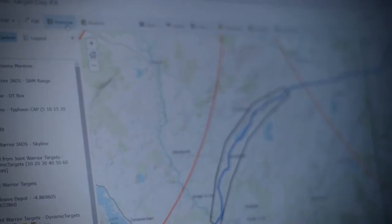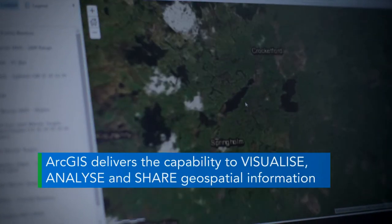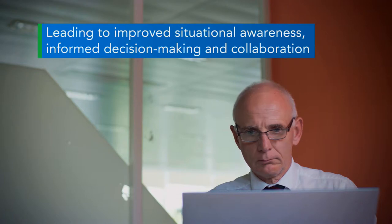So the solution to that is to have a geographic information system. What ArcGIS does is it enables all of that information to be used in a geospatial way, and once you've been able to visualize that data you can then make sense of it and understand it.